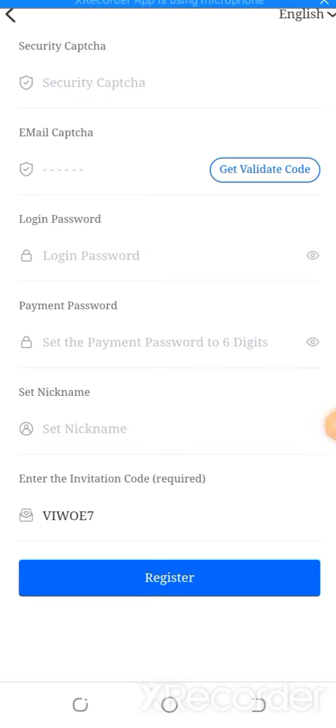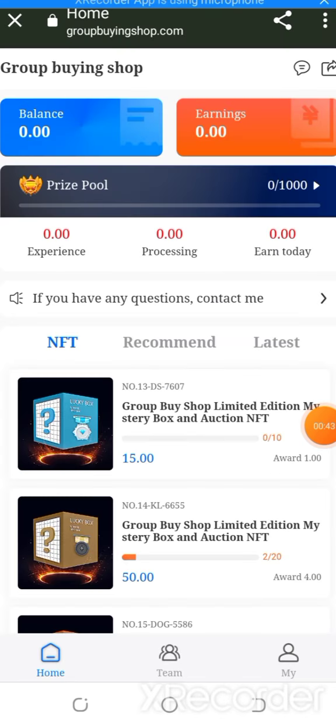My registration is successfully done. The group bank, shop balance, and earning experience are shown here. If you have any questions, please contact the customer care services.